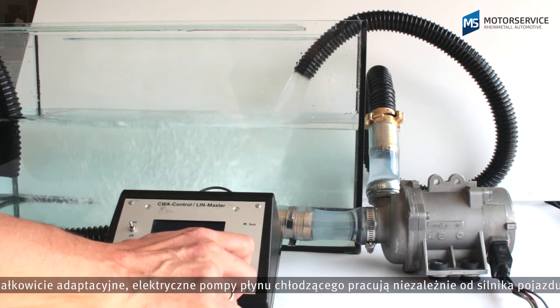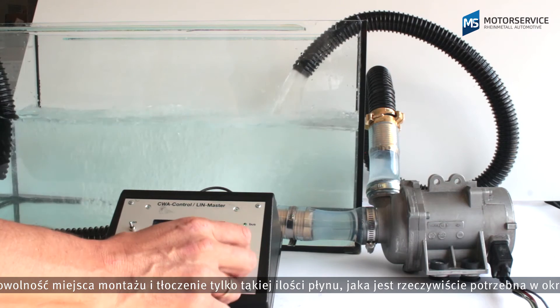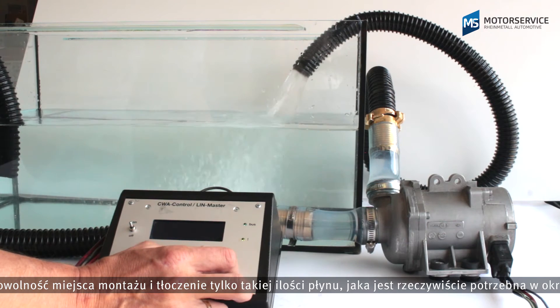Fully variable electric coolant pumps work independently from the vehicle engine. They have the advantage that their installation location can be freely selected and that they only deliver at the rate that is actually required.